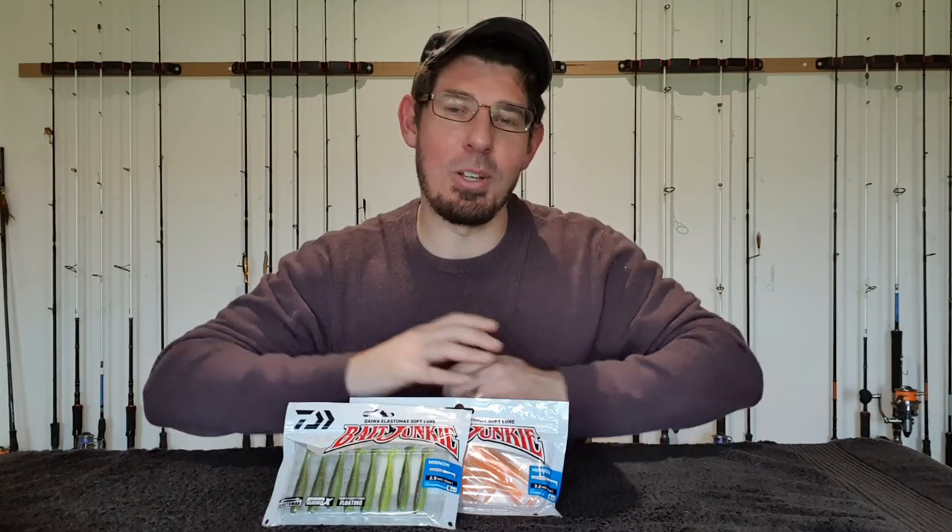Small paddle tails have become one of my absolute favourite soft plastic profiles in recent years because they're dynamite on bream, estuary perch, bass, flathead, redfin, trout and a whole range of other fish species. They're so simple yet so effective and you can work them without really doing a great deal. In this space I automatically think of the Z-Man Slim Swims — they've been a fantastic big hitter and I've had great success with them. So let's look at some of the key differences with the 2.5 inch paddle tail minnow from Daiwa.